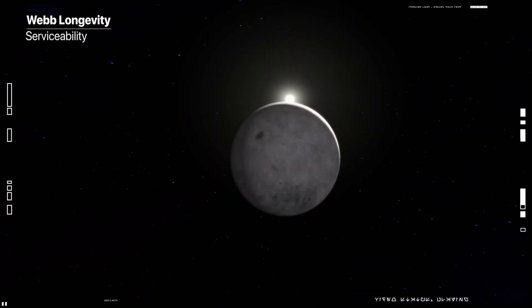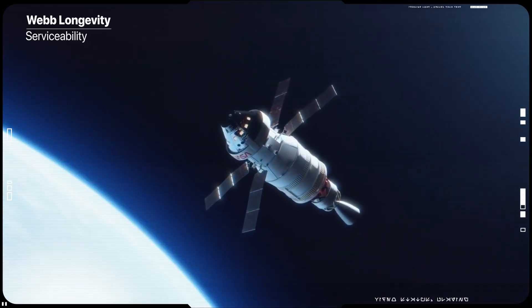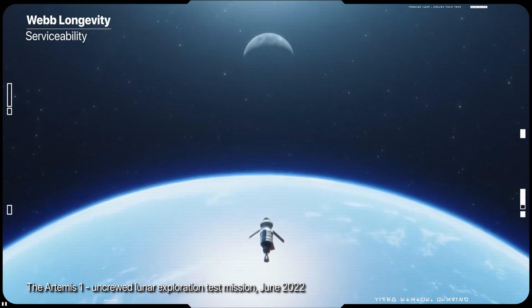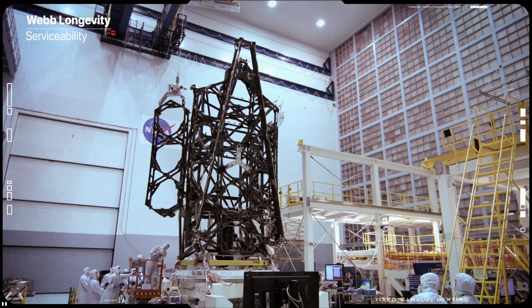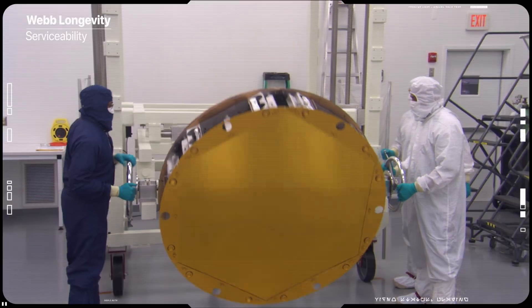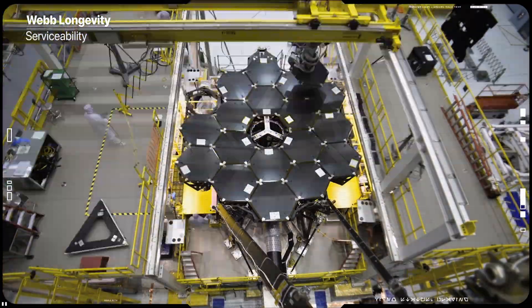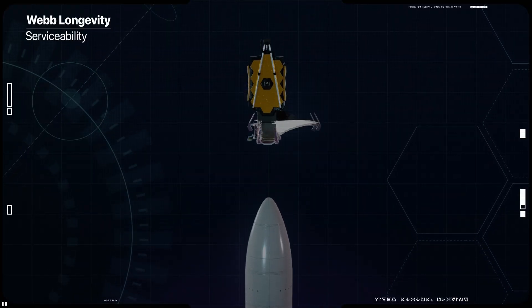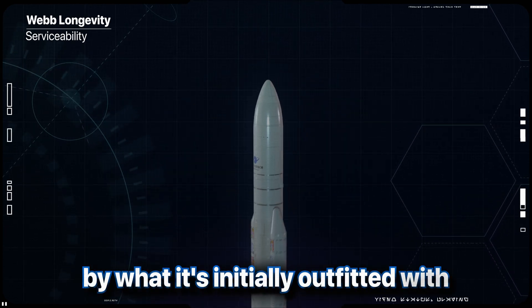No crewed vehicle has ever ventured significantly beyond the far side of the moon, and no planned spacecraft through the 2030s, including Artemis, has the capacity to reach it. The potential benefits to making Webb serviceable were studied, but were determined not to be worth the increased cost, the increased complexity and the increased mass that it would introduce. As such, Webb is fundamentally limited by what it's initially outfitted with.